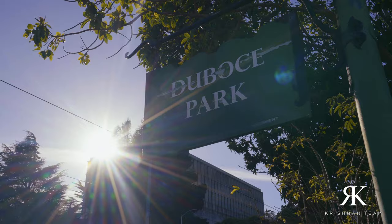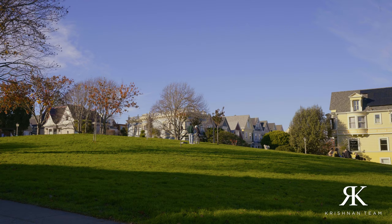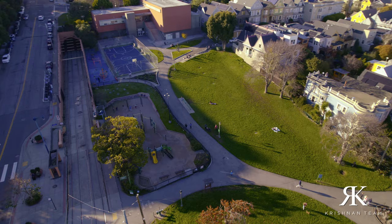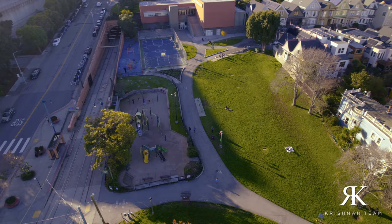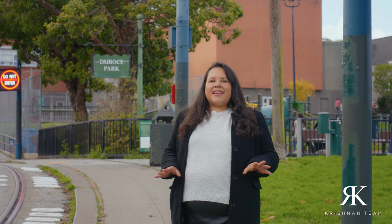We're now here at DuBose Park. Although this is a lot smaller than Dolores Park, it is still a loved location by local residents. You'll find people here on sunny days sunbathing and picnicking. If you have dogs, you'll love bringing them here — there are a couple of areas where you can play with them off-leash. If you have children, there's a playground right behind me.